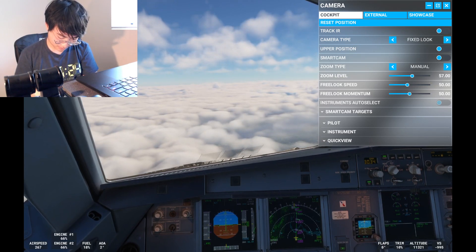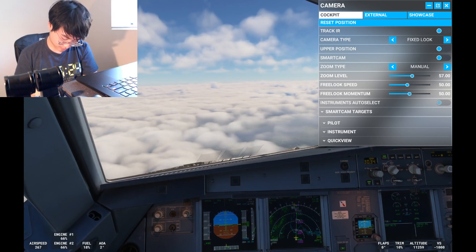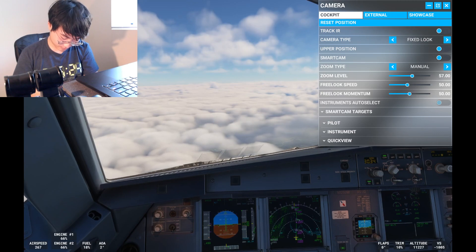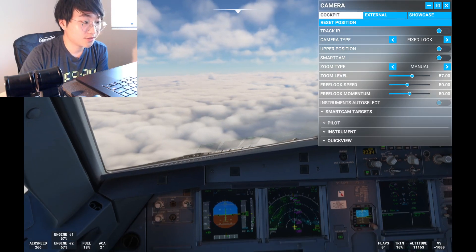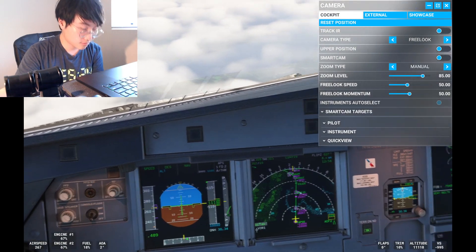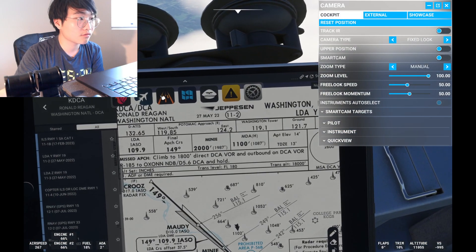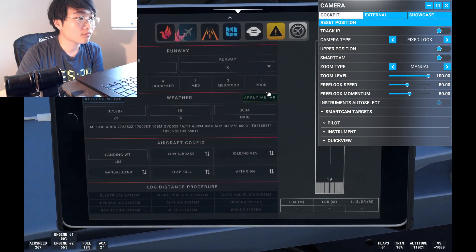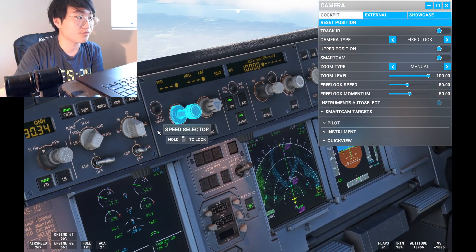Entering the test data, view check. Setting altimeter 3033. Turn right heading 200, American 511 — right 200, altimeter set. Makes sense.